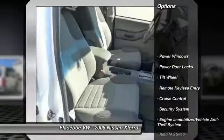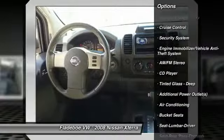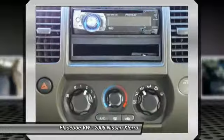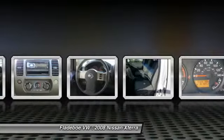Anti-lock braking system, running boards, power steering, air conditioning, cruise control, aluminum wheels, rear defrost, AM-FM stereo radio, bucket seats, power door locks.